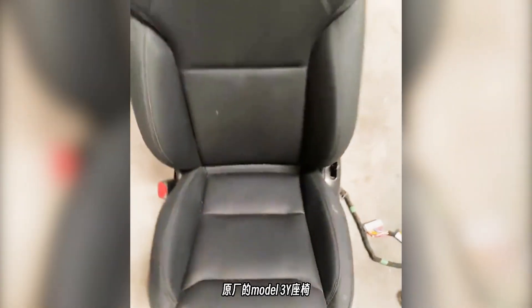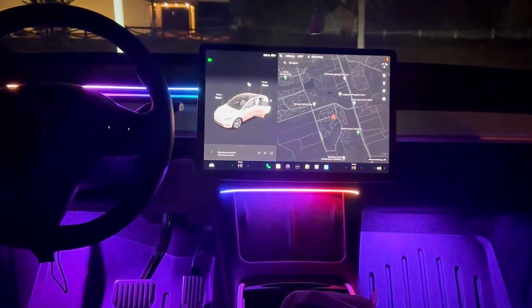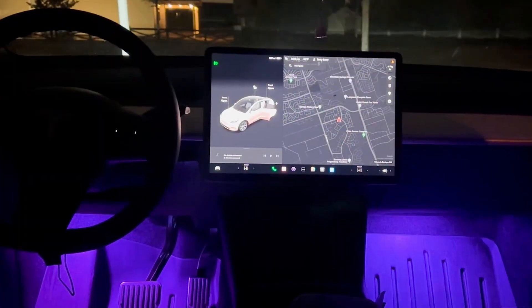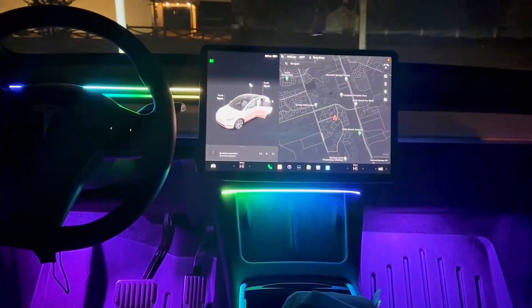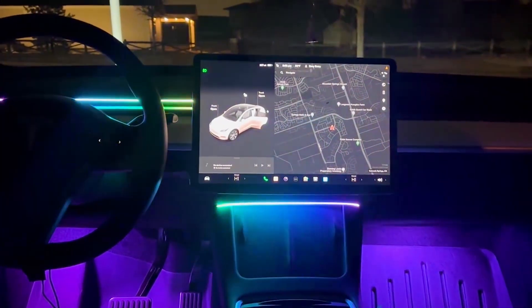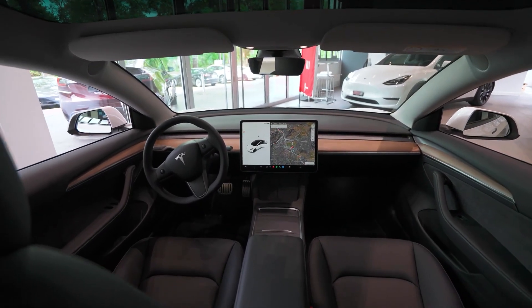Project Highland has more than just ventilated seats in store. There are rumors of other features like ambient lighting and an improved sound system. Many Tesla owners have been hoping for ambient lighting to be added to the Model 3, as it would enhance the interior's appearance. The specifics of the sound system upgrades are still unknown, but there might be additional subwoofers to provide a better sound experience.